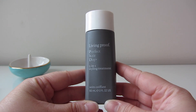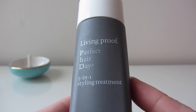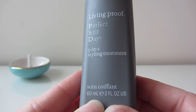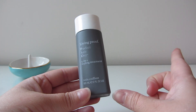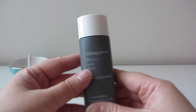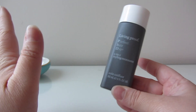Another must-have is the Living Proof Perfect Hair Day Five-in-One Styling Treatment. I use this every day whether I wear my hair curly or straight. This is the 60-milliliter version from a travel kit that came with a mini shampoo and conditioner — I bought it specifically so I'd have travel sizes. It fits perfectly and is great for carry-on.